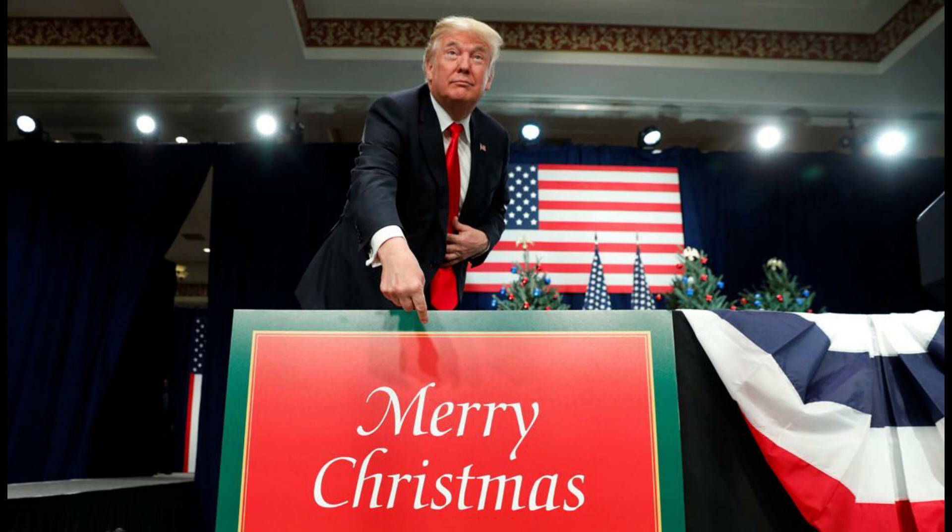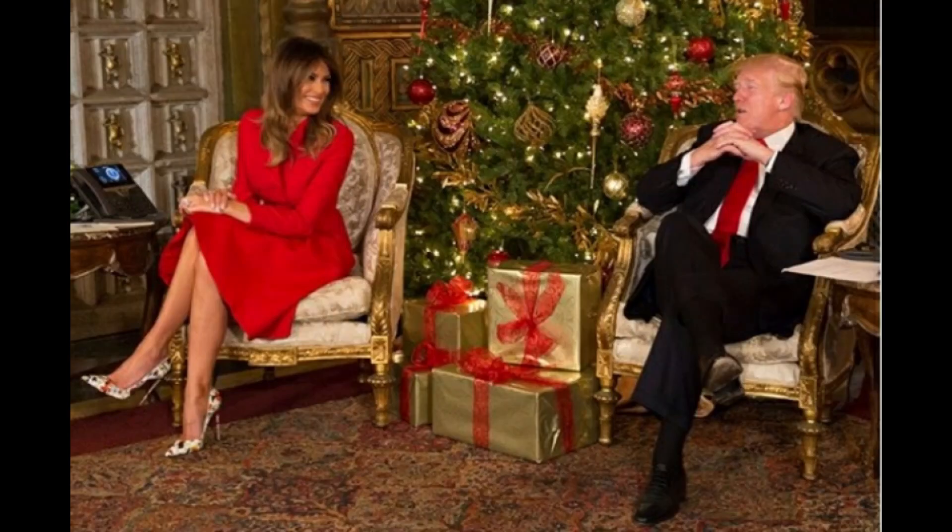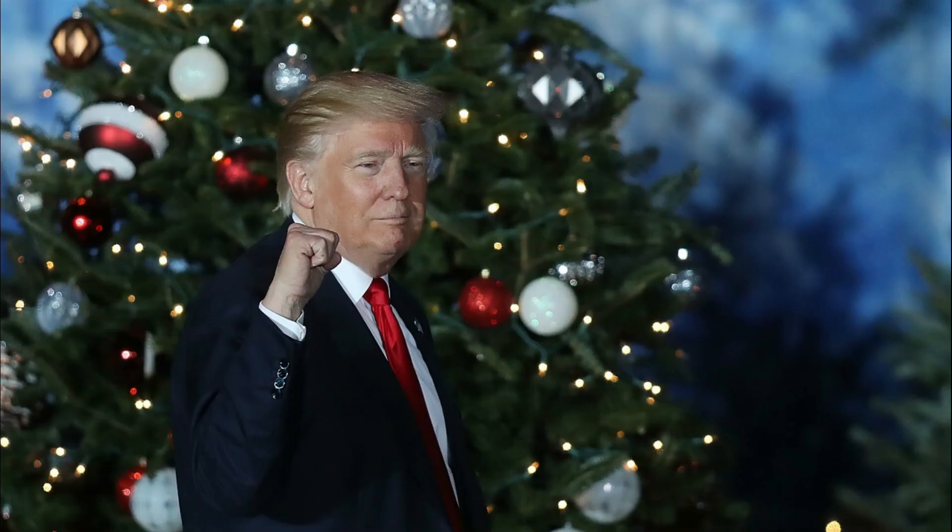Today I want to share with you everything there is to know about the Trump Christmas Box. I will be leaving the official website link below this video in the description box so you can check it out after you finish watching. Basically, the Patriots Christmas is a special gift box that you can purchase online via their official website.